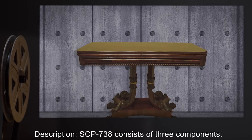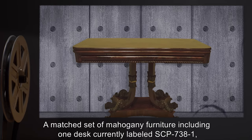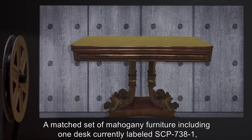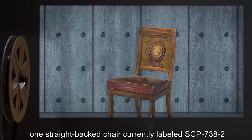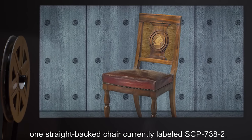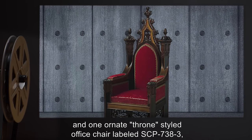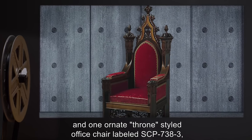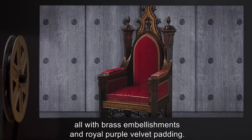Description: SCP-738 consists of three components — a matched set of mahogany furniture, including one desk currently labeled SCP-738-1, one straight-backed chair currently labeled SCP-738-2, and one ornate throne-styled office chair labeled SCP-738-3. All with brass embellishments and royal purple velvet padding.